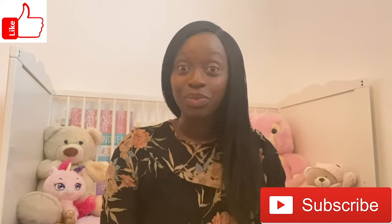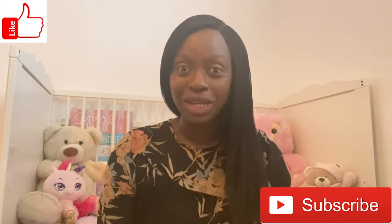Hello my book loving friends and welcome back to Storytime with Mary. This is where we get to read all of our favourite books, so if you're loving reading along with Mary don't forget to hit the subscribe button and also like our videos so that we can read together all the time.